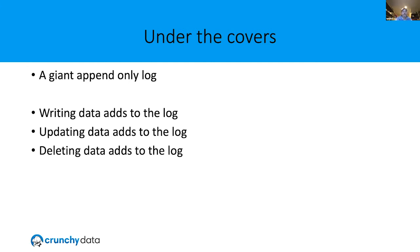Under the covers, Postgres is just a giant append-only log. When you write data, it adds data to the log. If you update a record, it marks that record as dirty and writes a new one. When you delete a record, it marks it as dirty and cleans it up later. This is helpful when you look at things like vacuum and bloat. Underneath there's an actual log file called the write-ahead log, which is useful for things like disaster recovery.